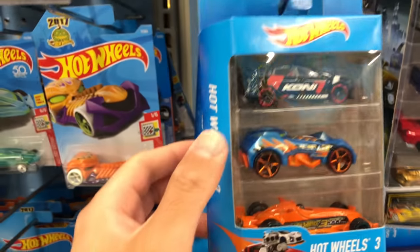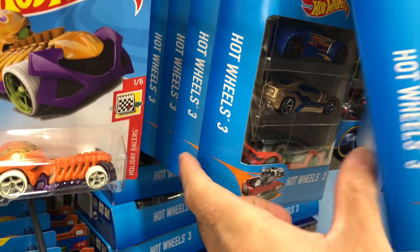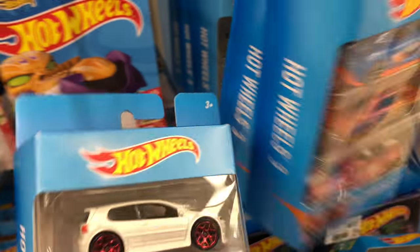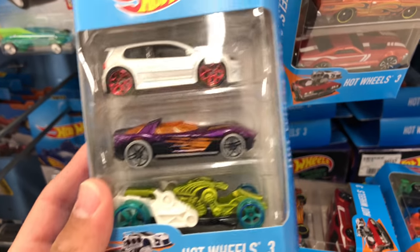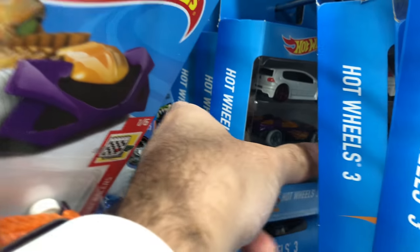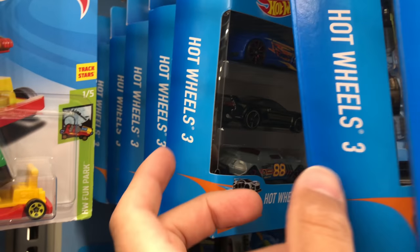We'll just have another quick look through. We've got lots of different three packs - check these out, tons of three packs in here. This looks like a fully stocked shelf of three packs. That Volkswagen Golf is really nice. I think I already have that Golf and it was fast on my track, but we'll leave it here for now. Let's see if there's any other ones - lots of the ones with the Golfs in there. There's got to be some other interesting ones.